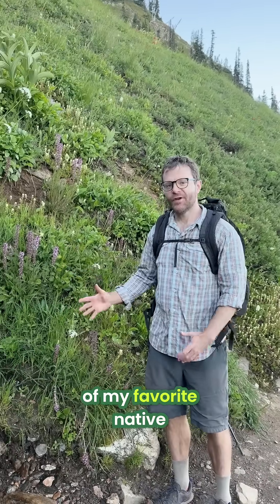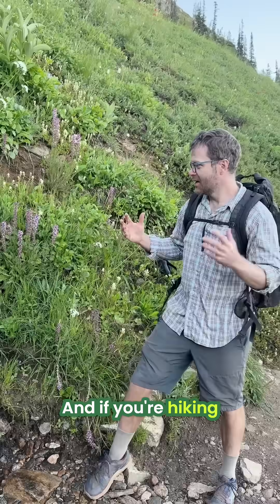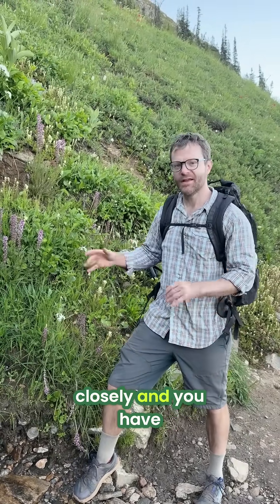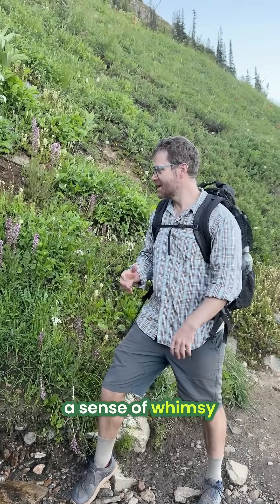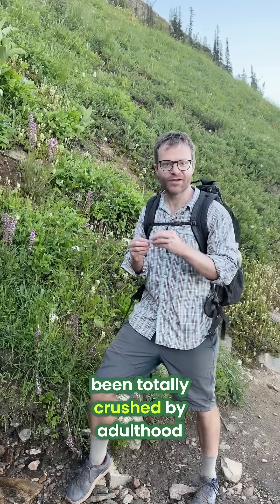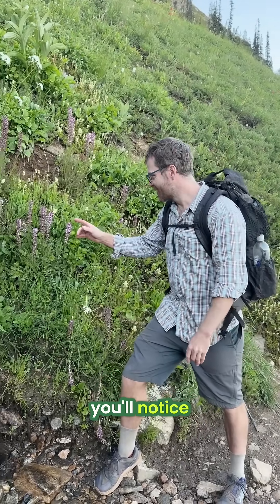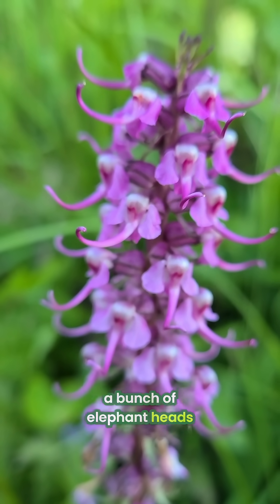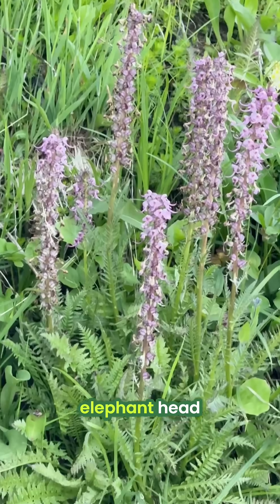I'm standing by one of my favorite native plants in the Pacific Northwest, and if you're hiking and just blowing through, you wouldn't even notice it. But if you look closely and you have a sense of whimsy and imagination that hasn't been totally crushed by adulthood, you'll notice it looks just like a bunch of elephant heads. That's why we call it elephant head.